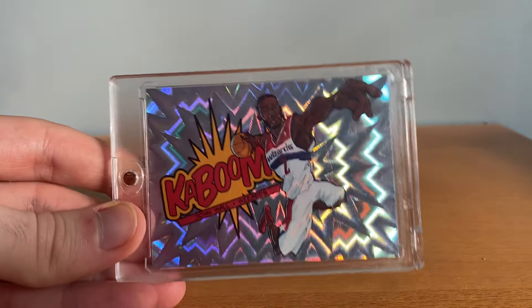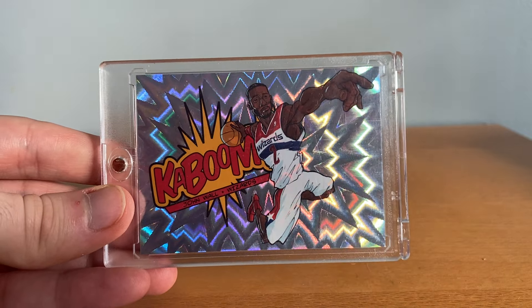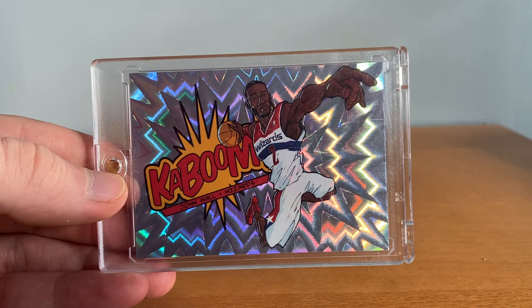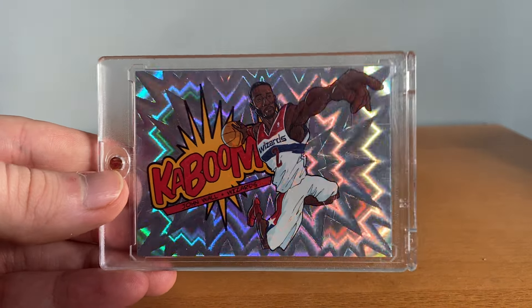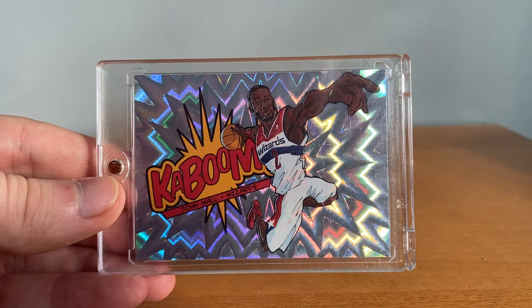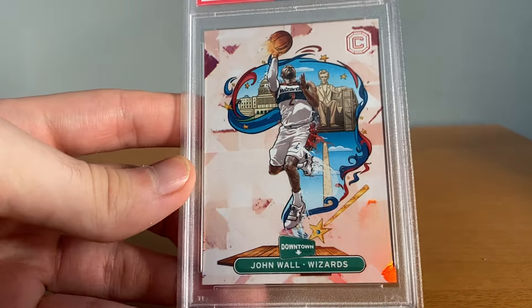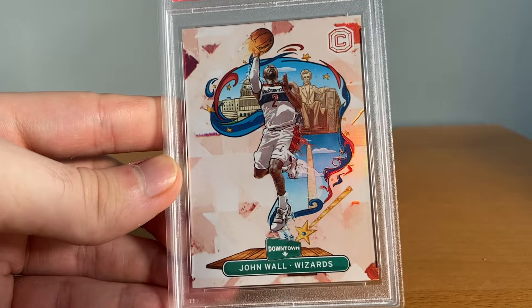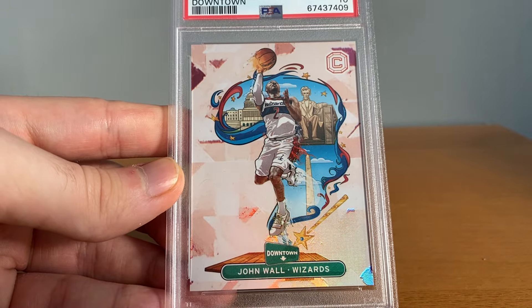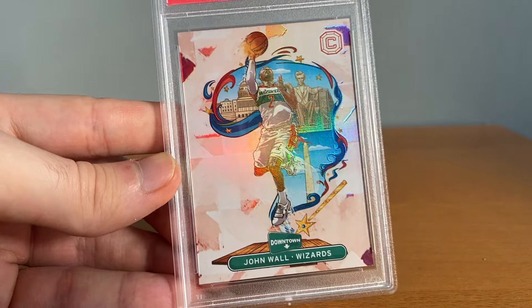Got a couple of dope case hits here. This is a first year Kaboom — I'd love to get all the Kabooms but for whatever reason I only have the first year, the other ones are tough. This is a sick card — obviously like the most iconic Panini case hit that they make. And then this one I bought raw, got it graded, came back a PSA 10. I actually didn't think it was a 10 but I looked at the pop report and it was 9 for 9 on 10s so I said what the hell I'll give it a shot — they gave it a 10. Another awesome case hit — Downtowns — so cool, glad to have that.